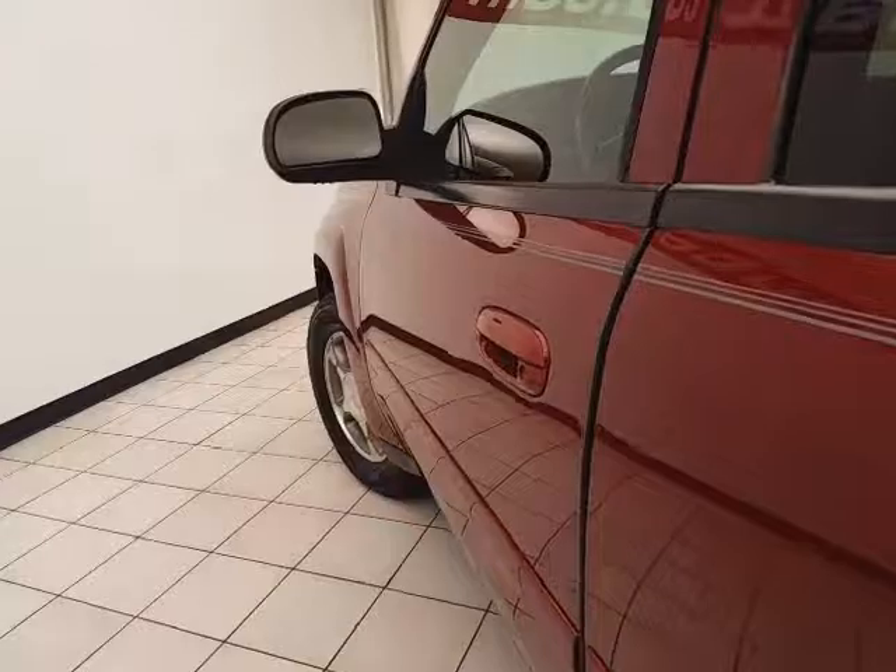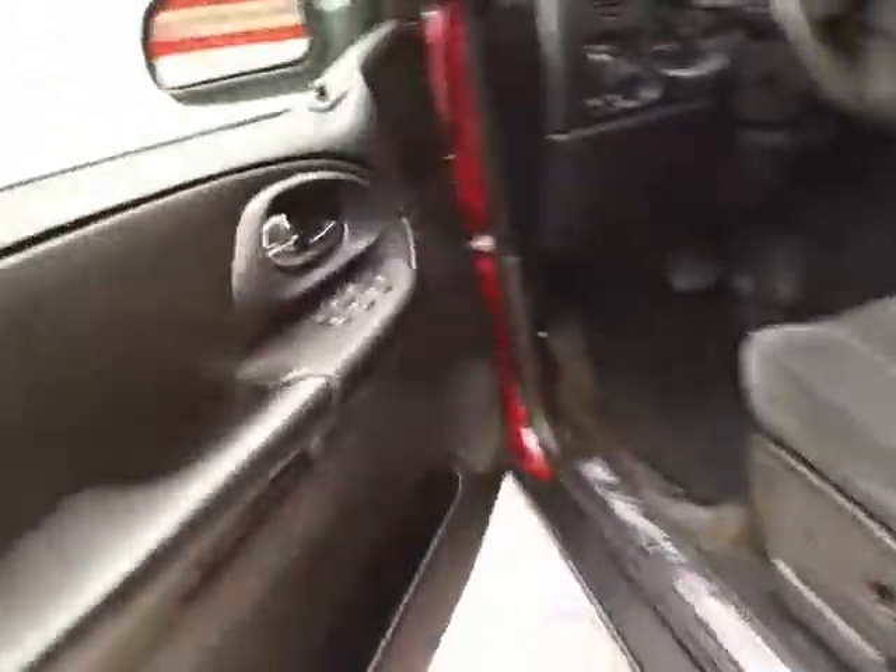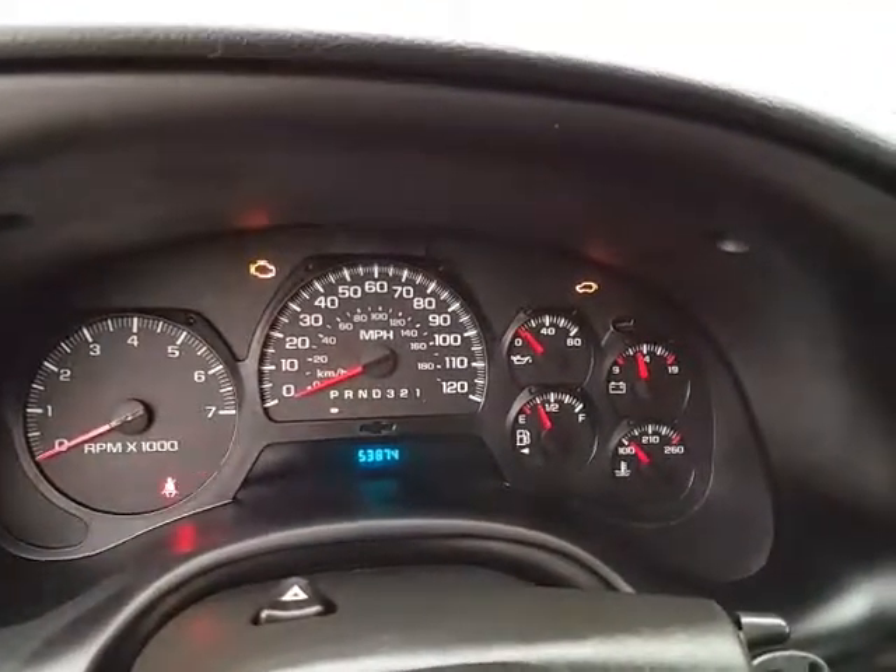This LT has keyless entrance, power windows, locks, and mirrors. Power driver seat. Moon roof. Large, easy to read gauges.